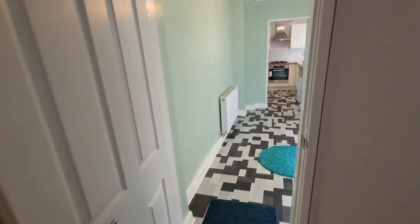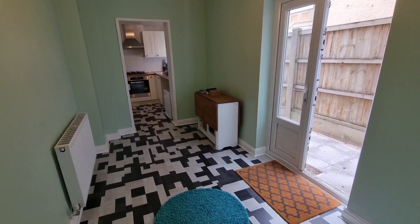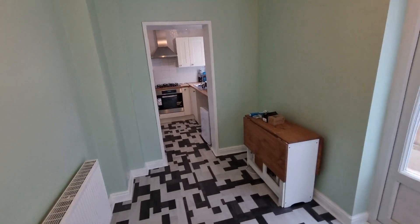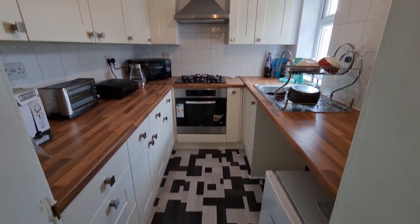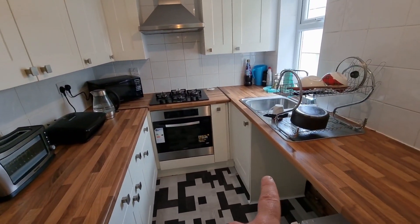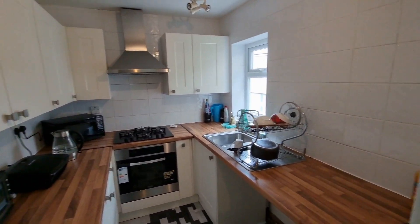Then we come through and we've got the breakfast room with nice double doors leading out to the side pathway to the rear garden, so you could have a table in here and use the other reception room at the front as a second reception room. They've got this nice modern kitchen — got everything you need in there. Space and plumbing for your washing machine, under-counter fridge, oven and hob built in, and extractor fan over the top. All very nice.